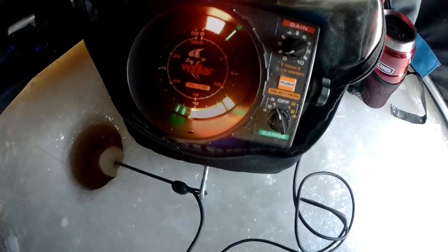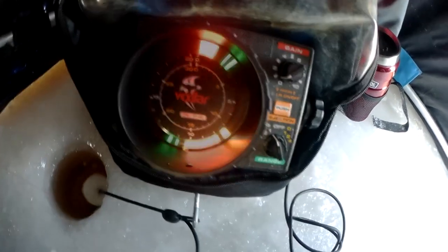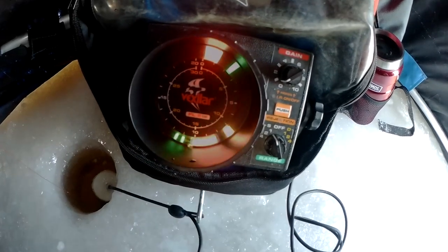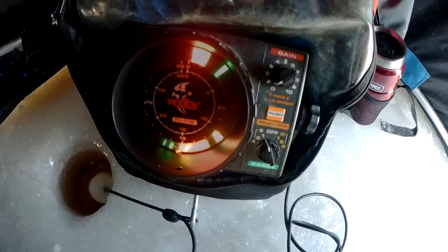As you can see guys, there's fish marking on sonar right now, and it keeps going — looking at our lures and coming back, keep on coming back and going away.